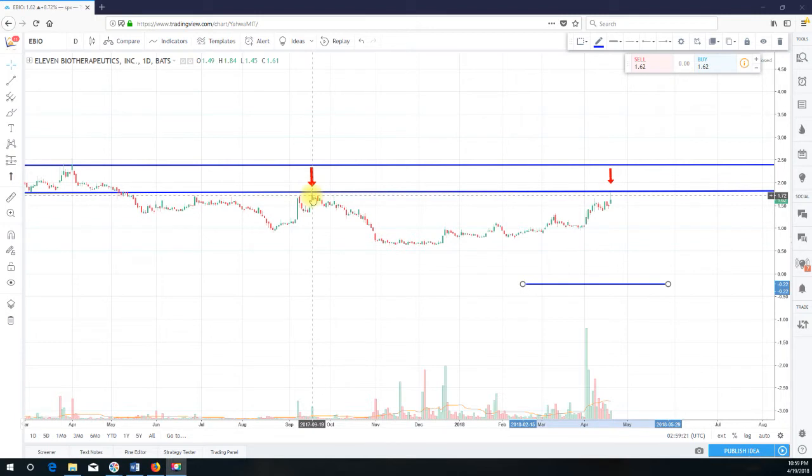How I typically tend to look at rounding bottoms — we can start back when the pattern started to form, let's say back in September of 2017. The stock was in a decline for two months, so investors were selling. Then around November you have this sideways action, which sort of represents investors saying that selling should subside. You had selling here, and not so much selling going on from November to about March — that's about four months.